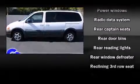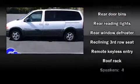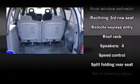Passenger security is always assured thanks to various safety features such as dual front impact airbags, front side impact airbags, ignition disabling, and ABS brakes.